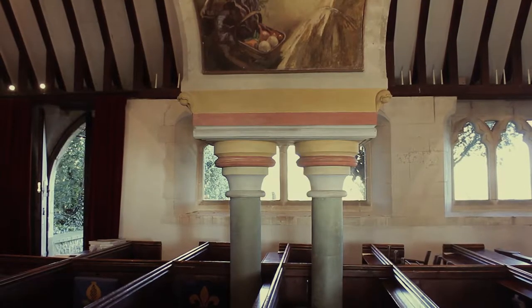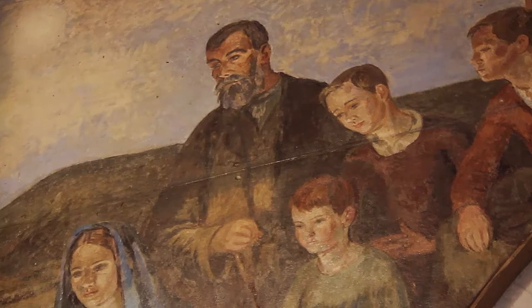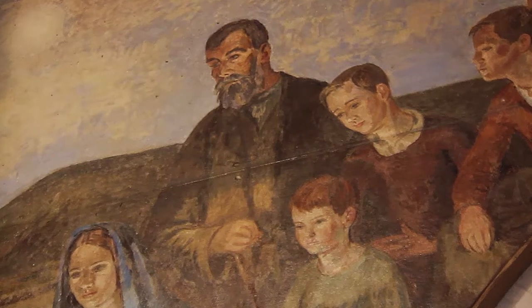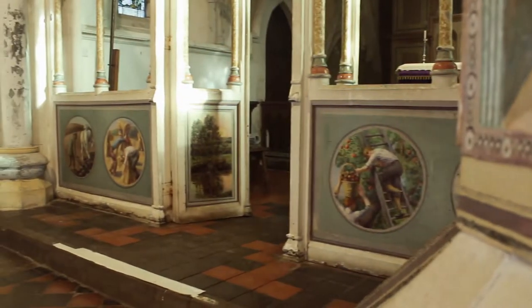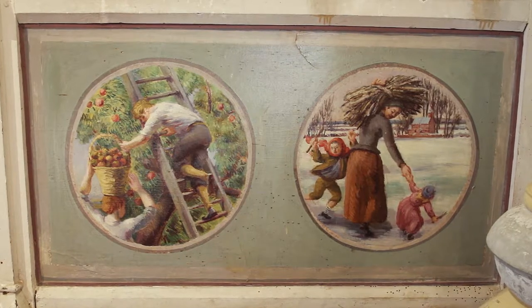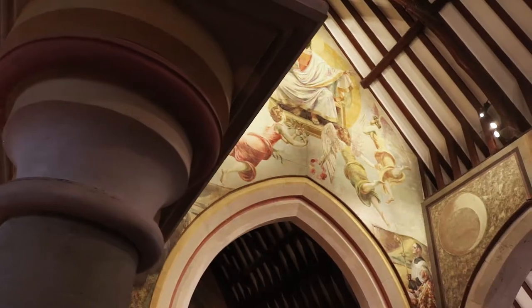Berwick was to be an experiment promoting the relationship between the arts and the church, and as you can see, it's safe to say they were wonderfully successful. With each painting holding gracious history and telling a remarkable story, once you dip into the narrative of each individual piece of art, you will get lost in the tales of them.